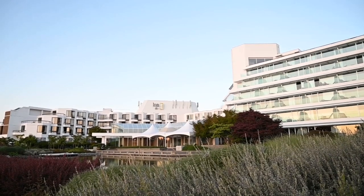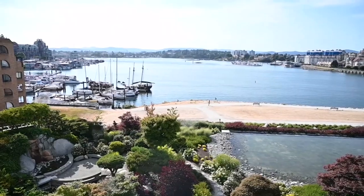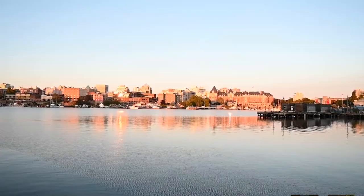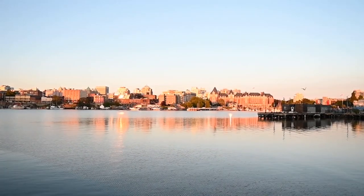The Inn at Laurel Point in Victoria, British Columbia might stick out because of its gorgeous location. Right on the water, every single room here has an ocean view. But that isn't the only thing that sets this hotel apart.